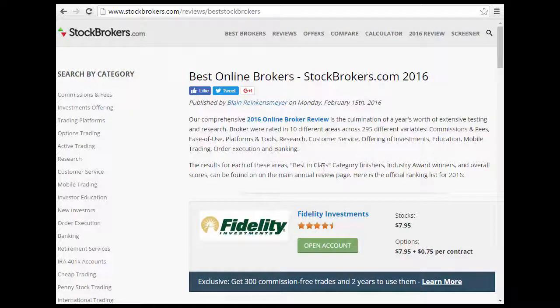Here we have Stockbrokers.com. What is Stockbrokers.com? Basically, it's an online broker review. They do a broker review of all the different types of brokers and rank them based on search categories of commissions and fees, investment offerings, trading platform, options trading, and active trading.